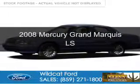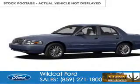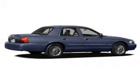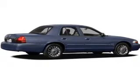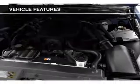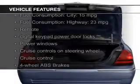This is a used 2008 Mercury Grand Marquis powered by rear wheel drive, a 4.6 liter 8-cylinder engine, and a 4-speed automatic transmission. The features include leather seats,